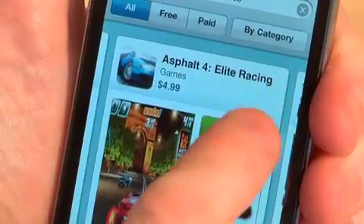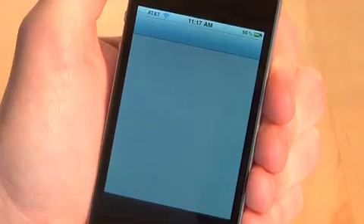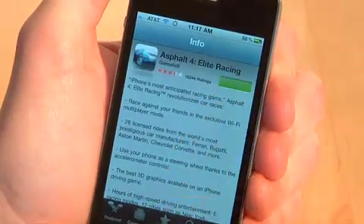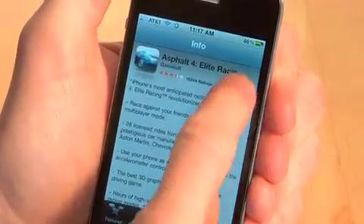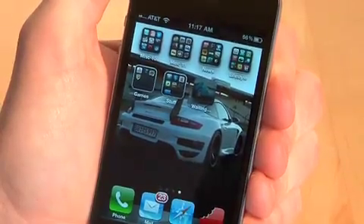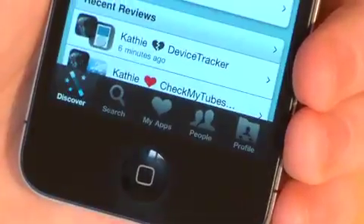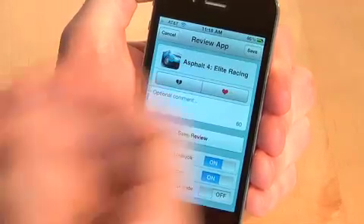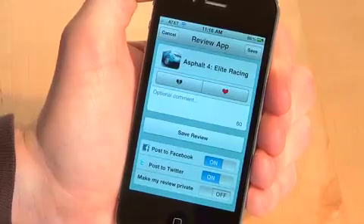If I want to get Asphalt 4, I can hit 'Get It' and it will take me straight into the App Store. I can then download the application and buy it here for five bucks. If I hit 'Buy It Now,' I'm going to buy it like I normally would. Because Chomp knows that was the last app I accessed on the App Store and tried to download, it's going to bounce up and ask me to review that application.